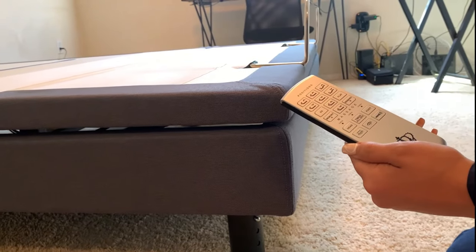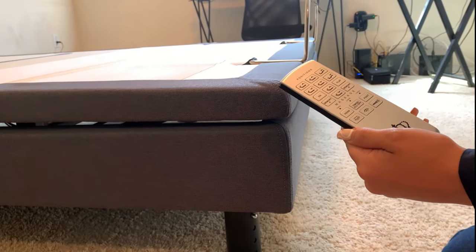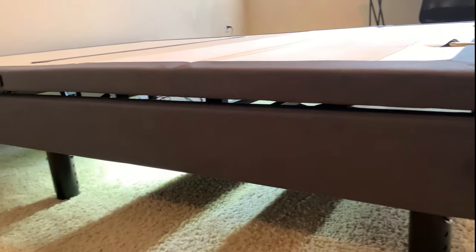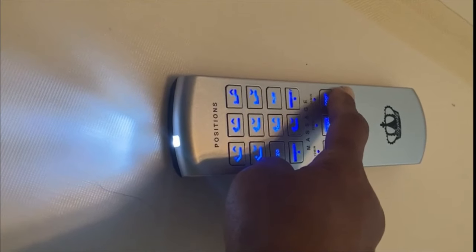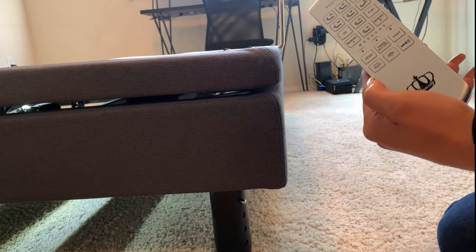Another feature I like on this model is the under-bed light mode. It's a blue LED light which is really useful at night. There's also a flashlight button on the remote, though I personally have no use for it. That covers all 18 buttons on the remote controller, but there are a few more features I want to show you.